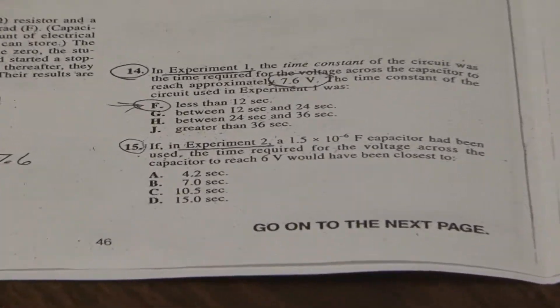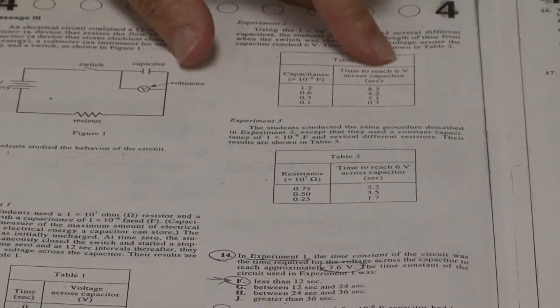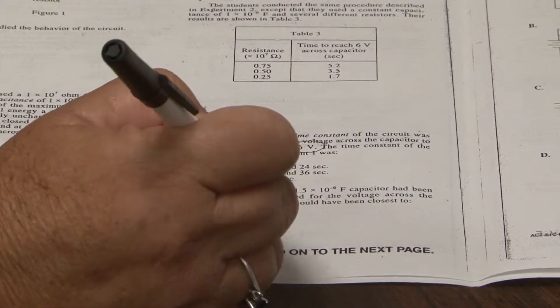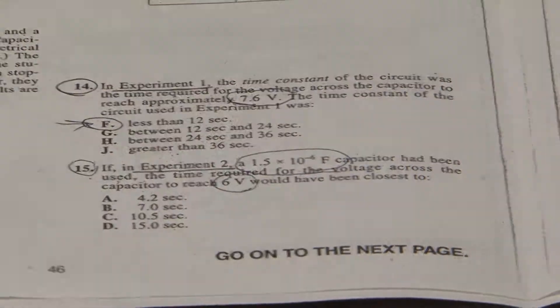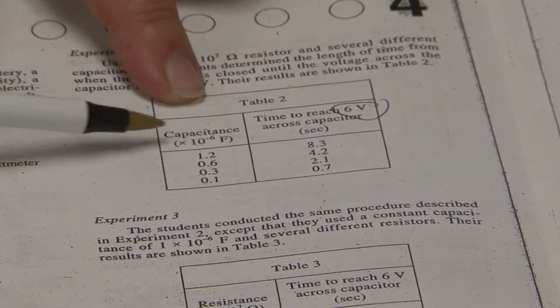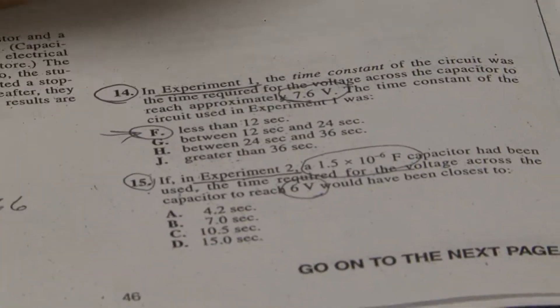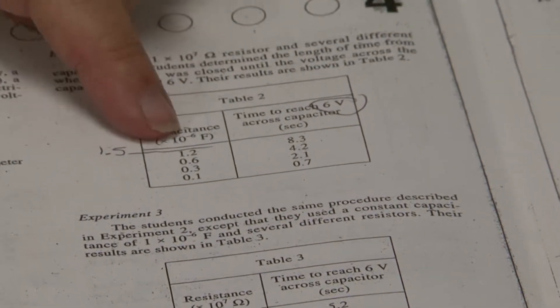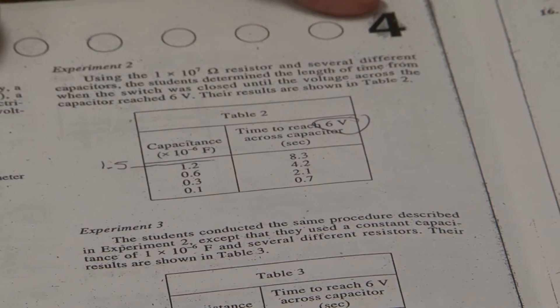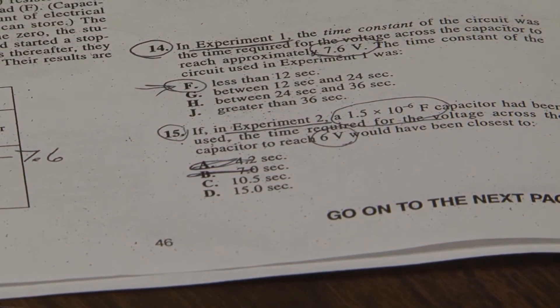Going on to question 15 — we're on experiment two. As soon as I know which chart or graph I'm looking at, the next thing I look at are my answers, because they are the most important part of what you have to understand. My answers are in seconds. When I look back in the question, I have two numbers: 6 volts and 1.5 times 10 to the minus 6 Faradays. When I look at table 2, my 6 volts is up there — but that's at the top of the column where seconds are. If my answers are in this column, my question has to be over here. That times 10 to the minus 6 Faradays — the only part of that number I need to enter is the 1.5. And the 1.5 is higher than any number already listed in that chart. That tells me my answer is bigger than 8.3 — gets rid of two of them.